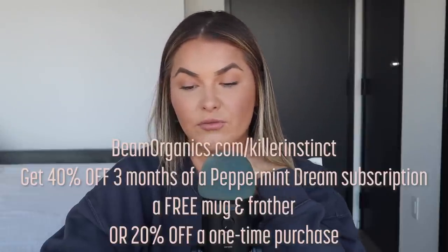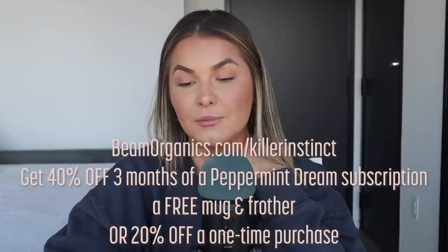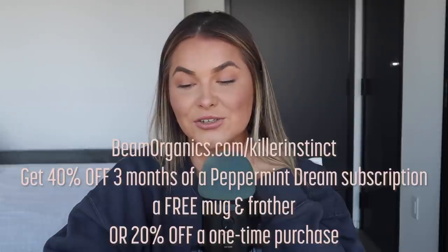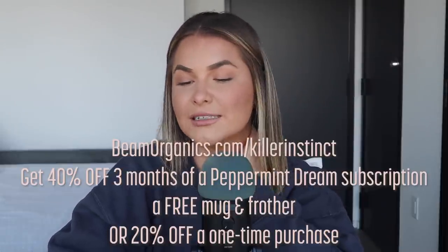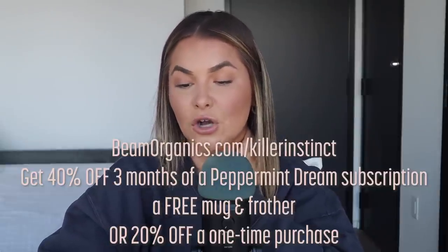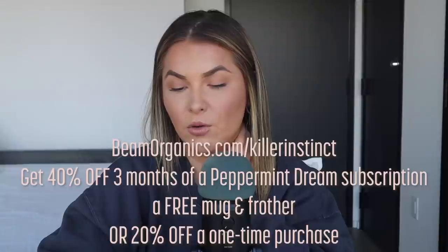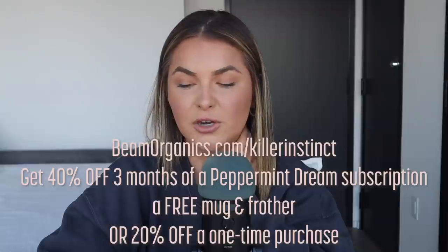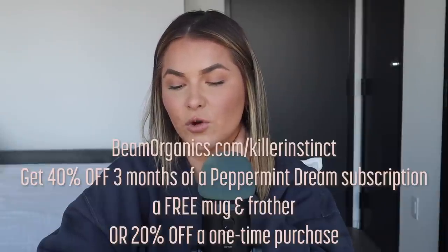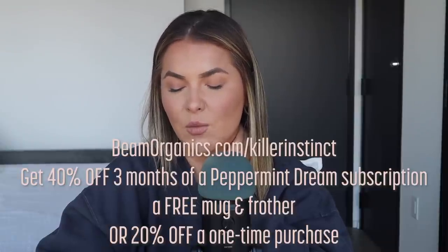I have struggled with sleep for a really long time — it always takes me so long to fall asleep and stay asleep. After taking Beam's products, they have helped me tremendously. Their white chocolate peppermint is so good, and I love hot chocolate and peppermint, so this is literally my dream come true. It helped me sleep so much and I didn't feel foggy the next morning. If you subscribe now, you can get 40% off the first three months of a peppermint dream subscription, plus a free mug and frother, or 20% off a one-time purchase.